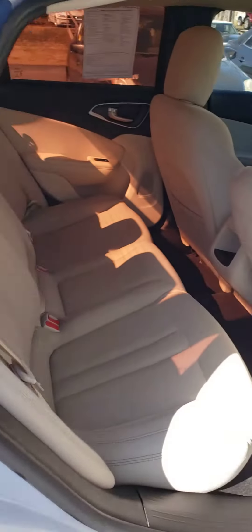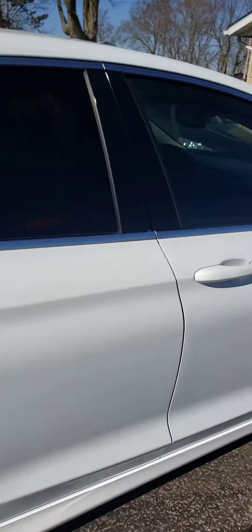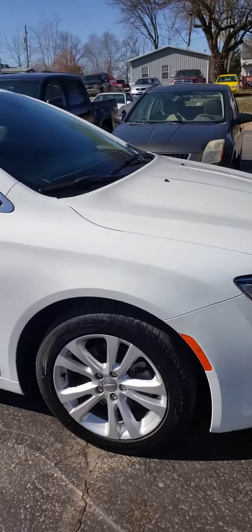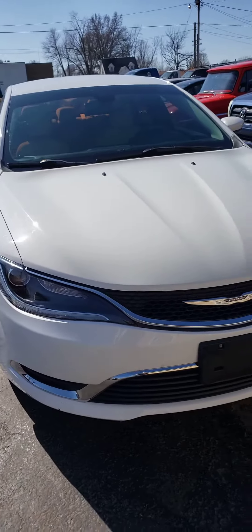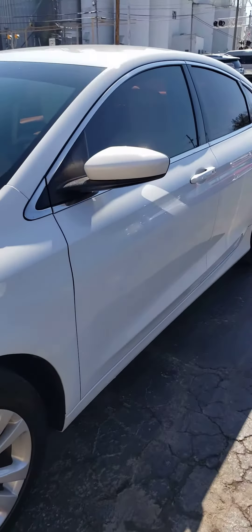Got a tinted window package and a nice neutral cloth interior. Car looks good in white — it's easy to keep clean and it's cool in the summer. This has got your 2.4-liter multi-air four-cylinder engine in it.